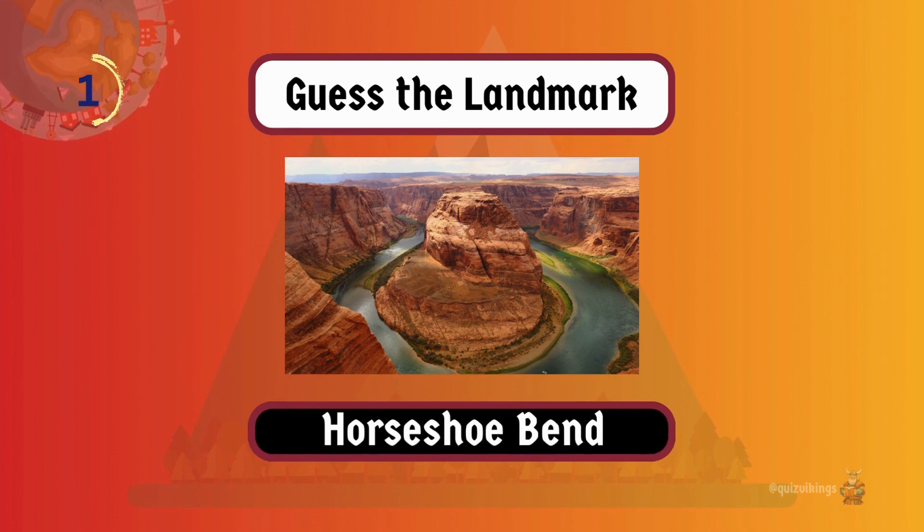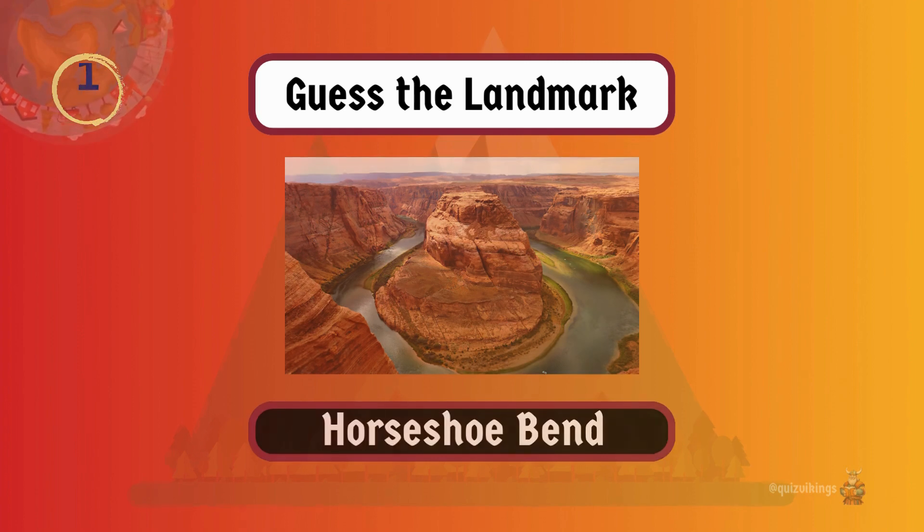Horseshoe Bend, one of the most photographed places in Arizona, is a section of the Colorado River that cuts through sandstone cliffs.